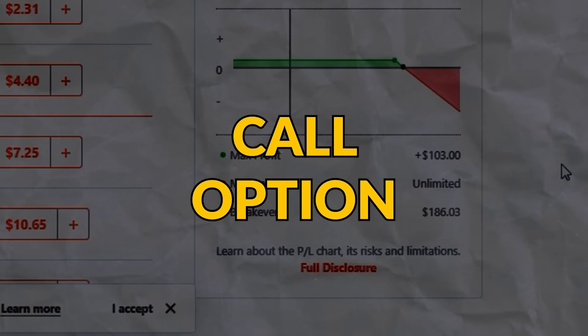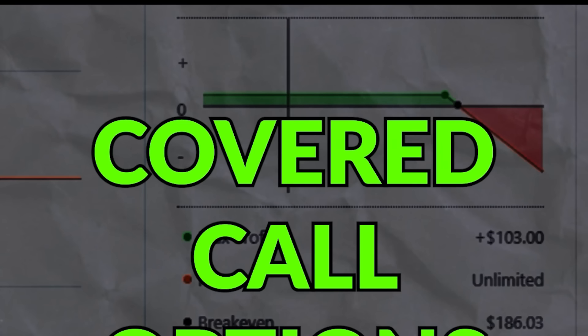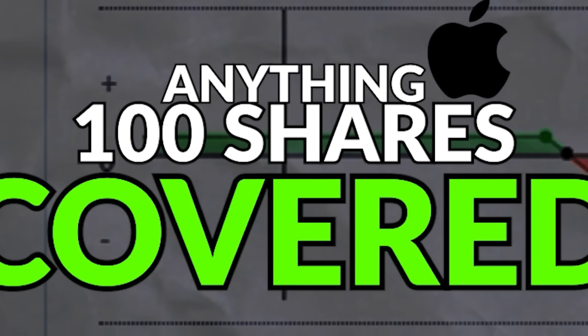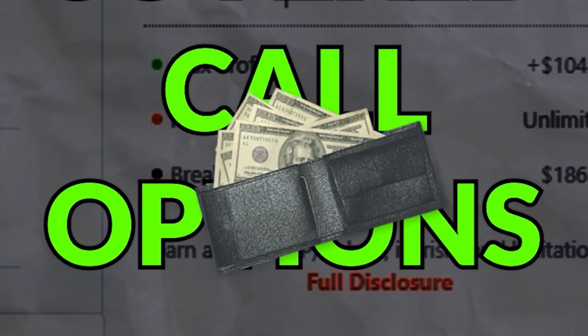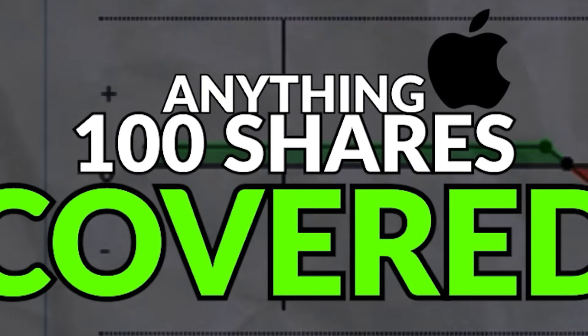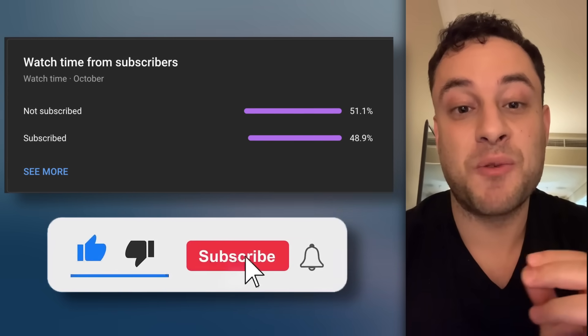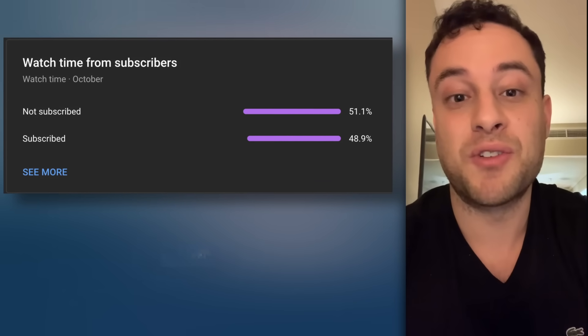Instead, I recommend selling covered call options. A covered call is when you have a hundred shares of a stock and then you sell call options to generate income on top of the stocks that you own. By the way, 51% of you guys are not subscribed yet, so if you want to stay up to date with all my option trading strategies and videos, make sure you hit that subscribe button and hit the bell notification as well.